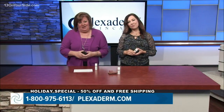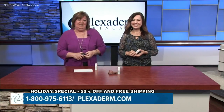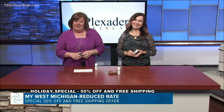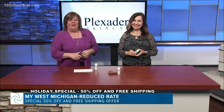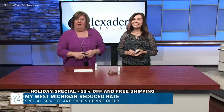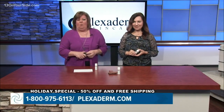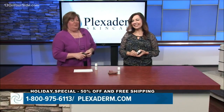We have all wasted money on beauty products that just didn't work — this one does, and you can see it in the pictures and videos. Right now, all West Michigan viewers can get Plexiderm for up to 50% off with free shipping. Order yours by going to plexiderm.com or call 1-800-975-6113.